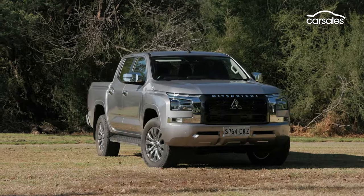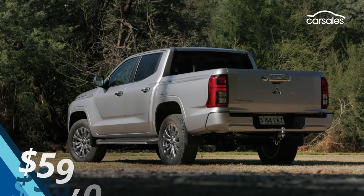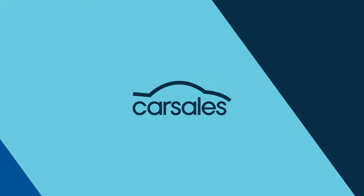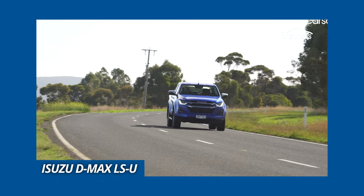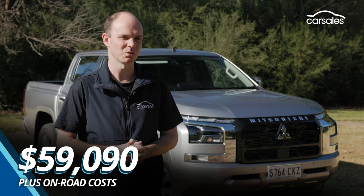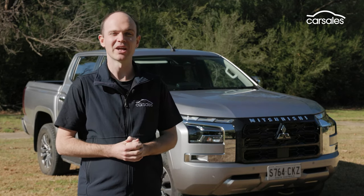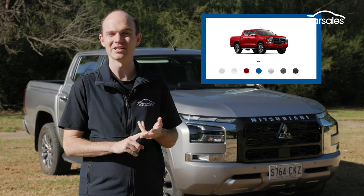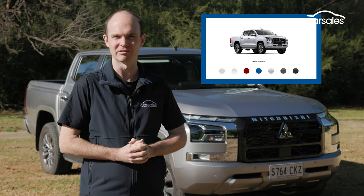Like for like, the Triton GLS has risen about seven and a half thousand dollars compared to its predecessor, which is a fair old hike. Nevertheless, it still undercuts most of its main rivals, albeit by a much smaller margin than before. The likes of the HiLux SR5, Ranger XLT, and D-Max LSU are all at least a couple of grand more expensive. The GLS sits towards the top of the Triton range but it still looks quite plain — unadorned. At this level you get 18-inch alloy wheels, LED headlights, and various chrome exterior trim. White and red are standard; blue, gray, black, and silver are an extra $740; and metallic white is an extra $940.